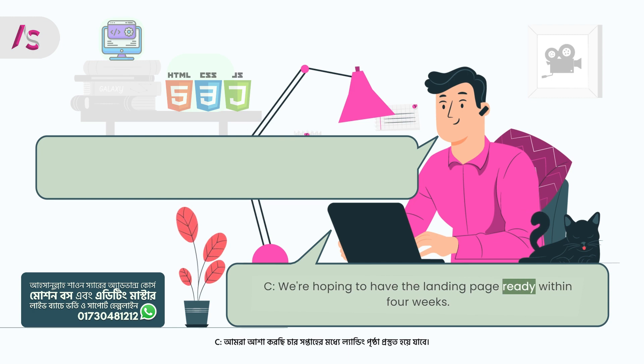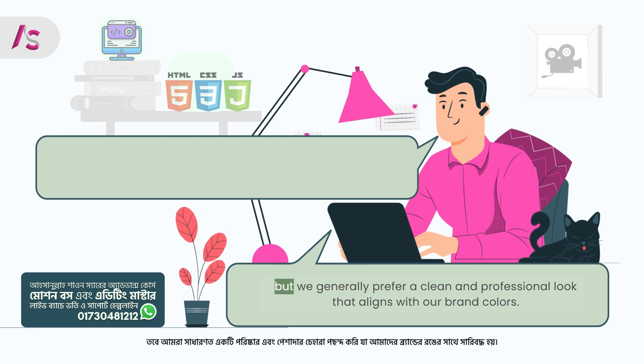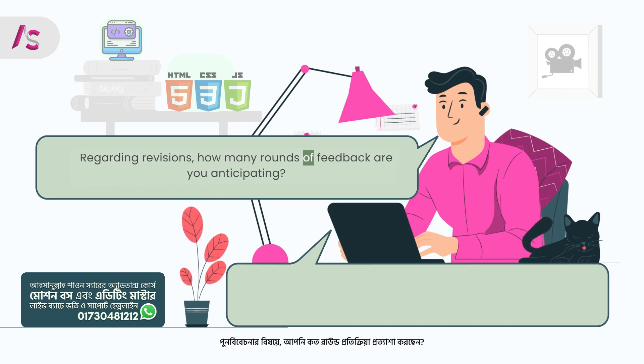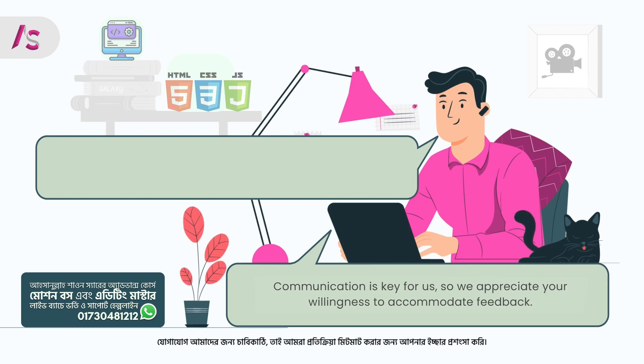Client: We're hoping to have the landing page ready within four weeks. As for the design, we're open to suggestions, but we generally prefer a clean and professional look that aligns with our brand colors. Freelancer: Understood. I'll make sure to factor in the timeline and incorporate your brand colors into the design. Regarding revisions, how many rounds of feedback are you anticipating? Client: We'd like to have at least two rounds of revisions to ensure that the final design meets our expectations. Communication is key for us, so we appreciate your willingness to accommodate feedback.